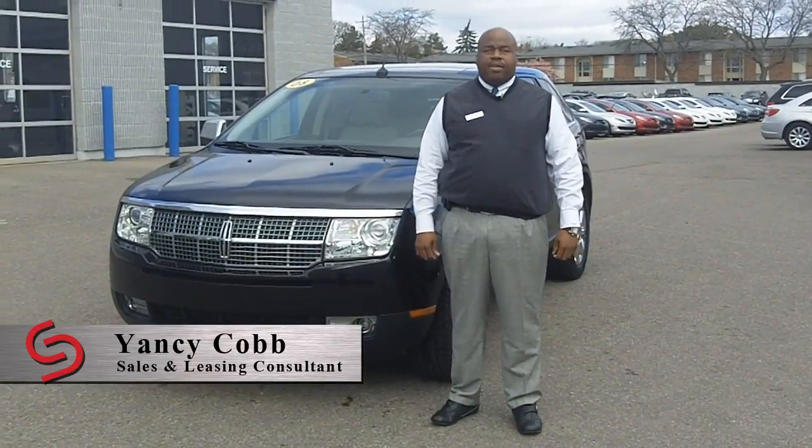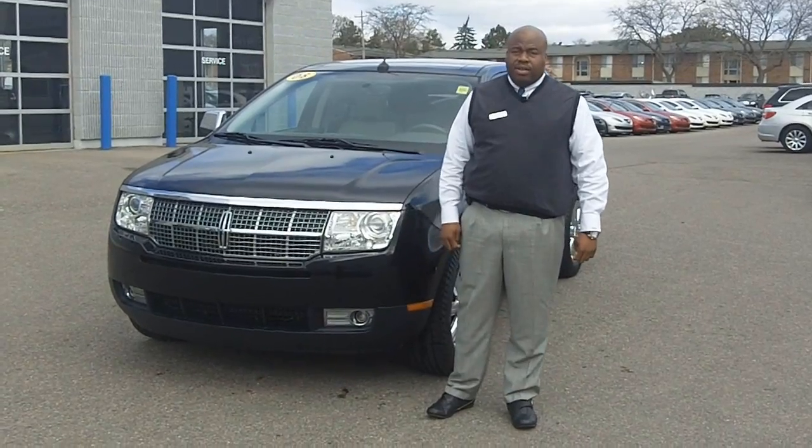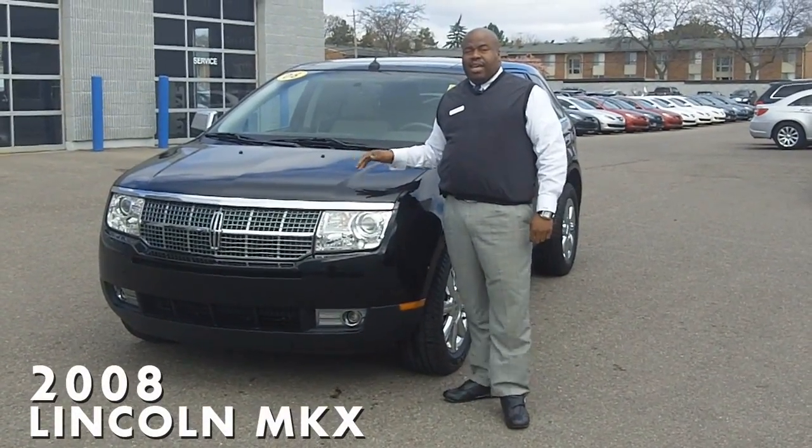Hi, I'm Yancy Cobb for Suburban Chrysler Dodge Jeep Ram of Troy with the Spotlight Vehicle of the Week, the 2008 Lincoln MKX.